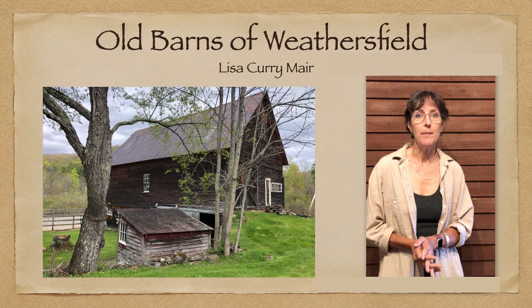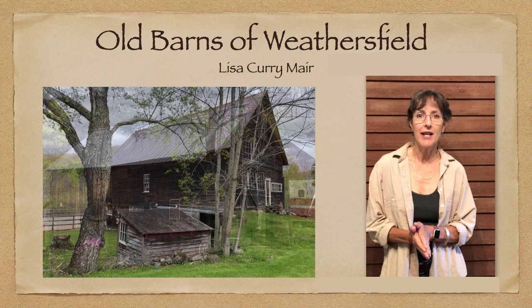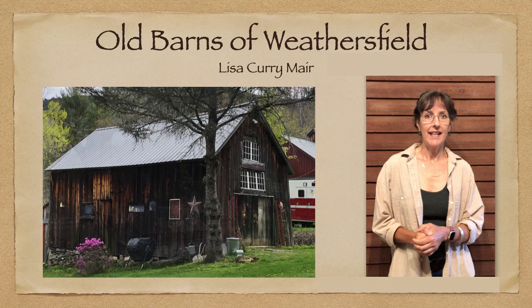We were looking for old barns and we found a bunch of them. We found 55 of what I call old barns, and some of these might not be as old as they look. Some just have fallen on hard times, but most of them were pretty darn old. So we just drove around, stopped in front of one of these barns, and I'd get out and take a bunch of pictures.